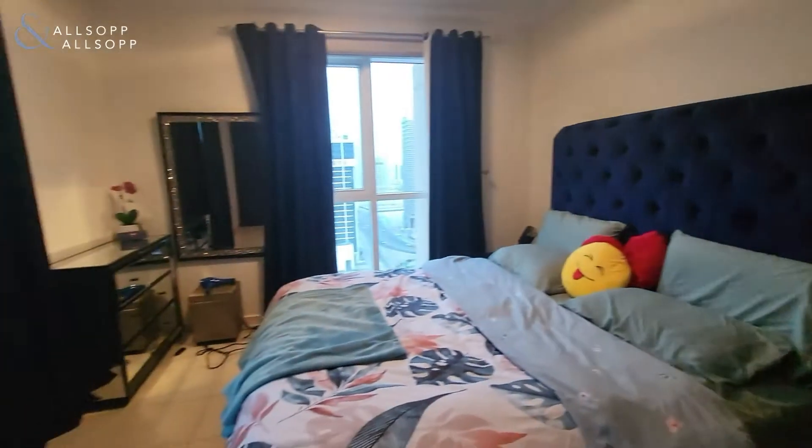Thank you very much for watching. For more information, please contact myself, David, broker at Allsop and Allsop, on +971 58 589 4179. Thank you for watching.